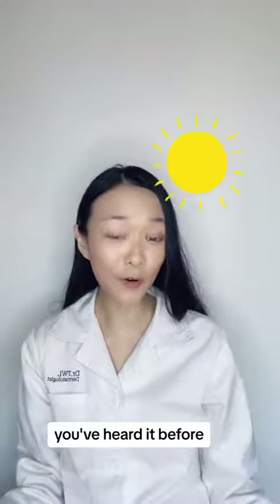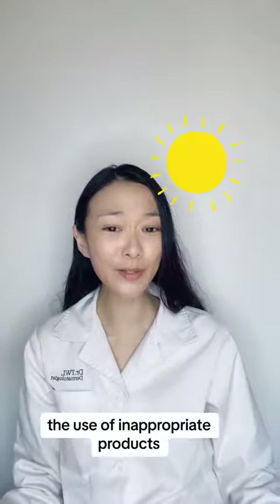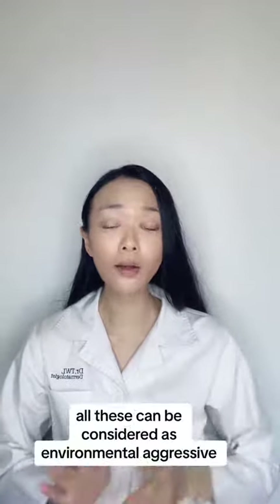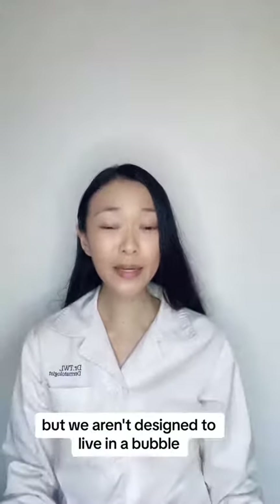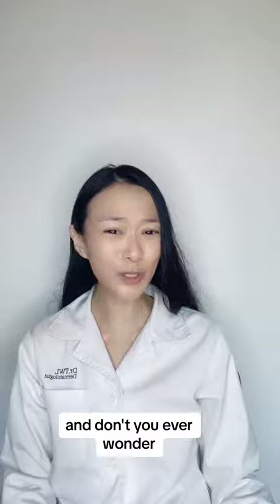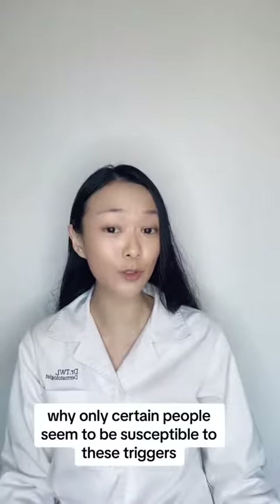You've heard it before: dust, pollutants, volatile compounds known as VOCs, the use of inappropriate products, UV damage, etc. All these can be considered as environmental aggressors. But we aren't designed to live in a bubble. And don't you ever wonder why only certain people seem to be susceptible to these triggers?